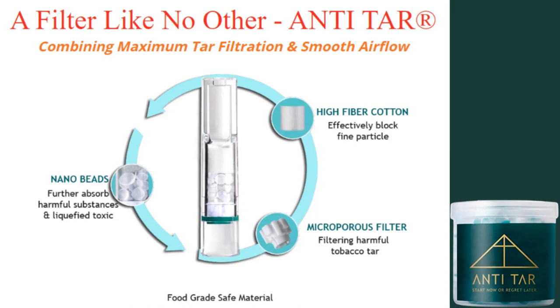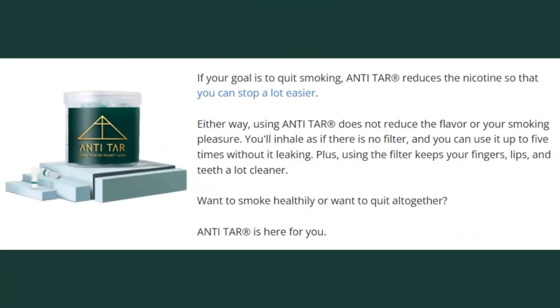Third, high-fiber cotton is the last line of defense — this cotton filter separates any remaining toxins from the smoke. After the smoke passes through these three filters, it is safe for consumption, or at least safer than it was before. As your tar and nicotine consumption decreases, you are less likely to encounter health problems from smoking. When you start to quit, you will also notice that the filter has done a great job minimizing withdrawal symptoms.